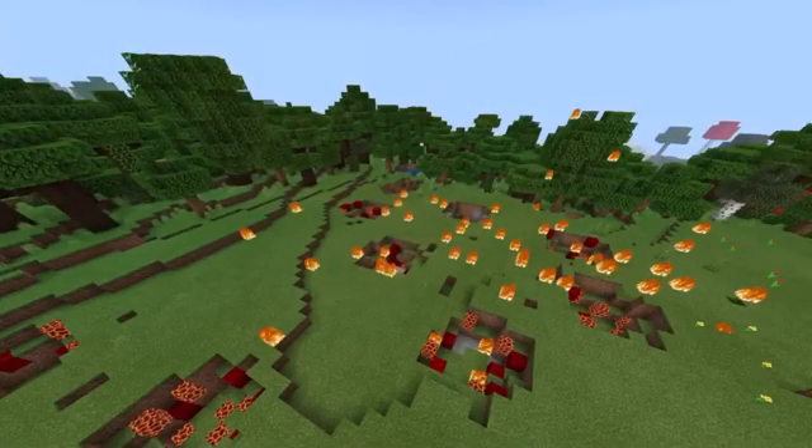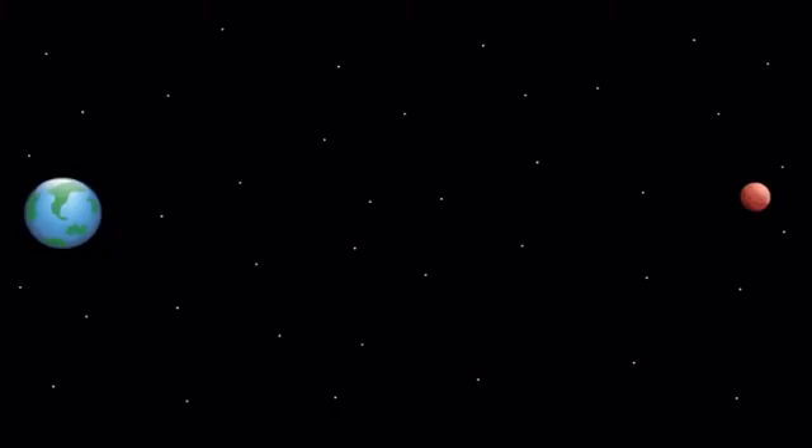The humans jumped onto a spaceship to escape from Earth and the solar flares. One spaceship with experts flew ahead of the rest to build a new colony on Mars.